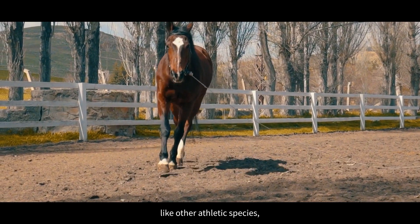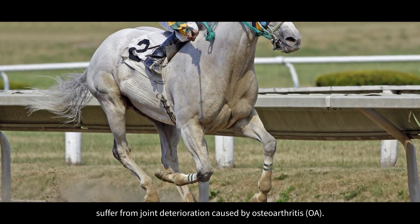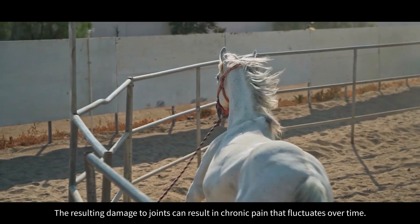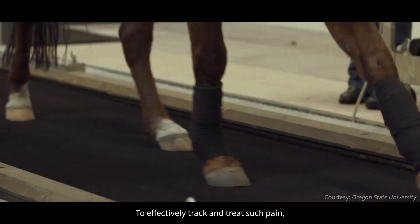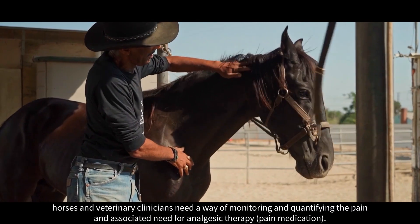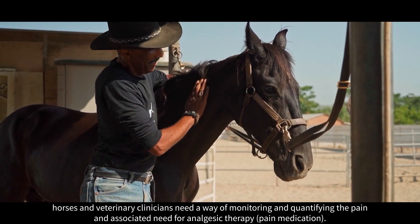Horses, like other athletic species including humans, suffer from joint deterioration caused by osteoarthritis. The resulting damaged joints can result in chronic pain that fluctuates over time. To effectively track and treat such pain, horses and veterinary clinicians need a way of monitoring and quantifying the pain and associated need for analgesic therapy.